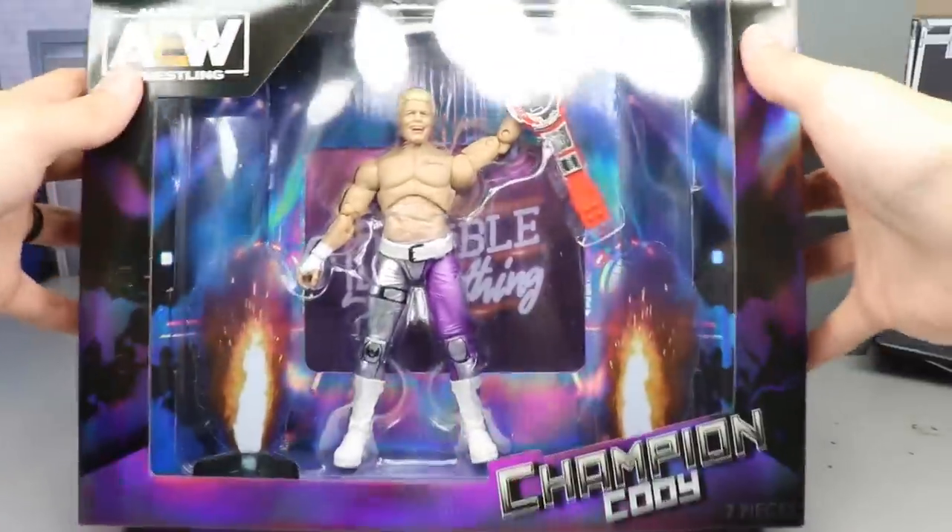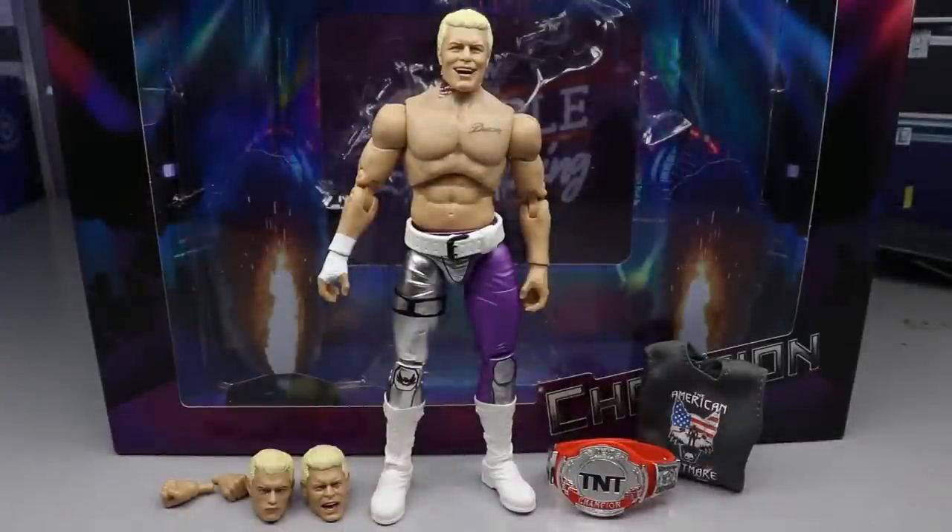Here's our TNT Champion Cody out of his packaging. The packaging is fantastic — anytime you're removing AEW figures it can be a little tricky, but for the MOC collectors this thing is immaculate. Unlike the Ringside exclusive Jericho where you can't even see the figure, this one is on full display — you can see everything in the packaging, which is absolutely excellent.